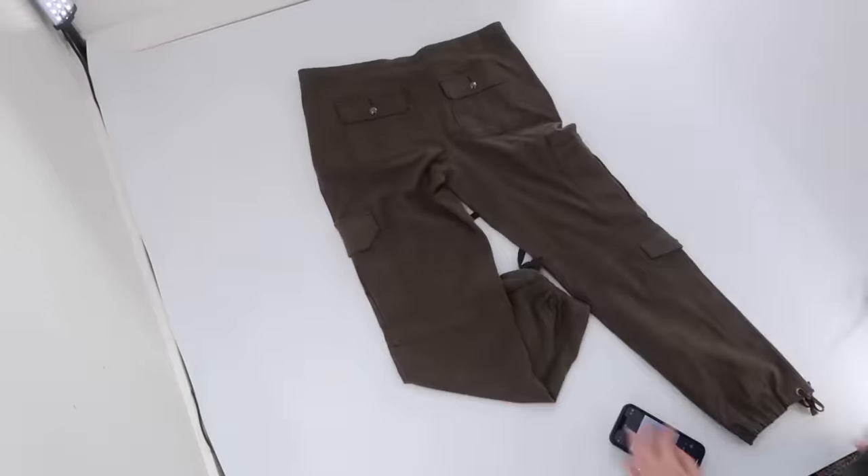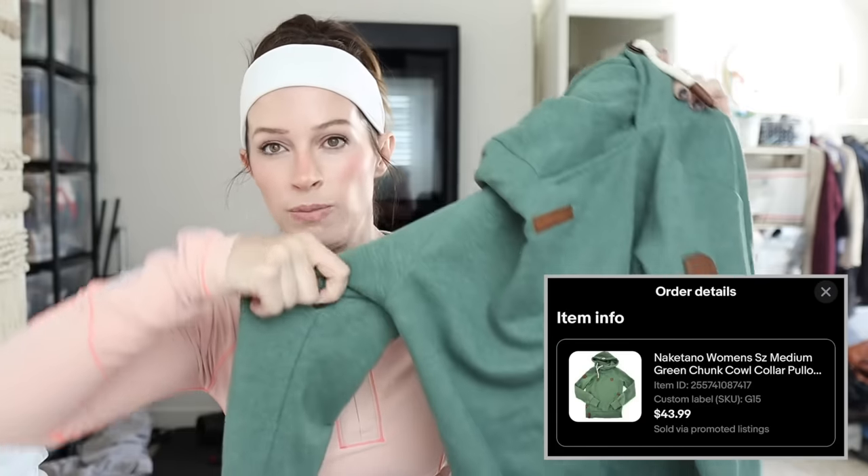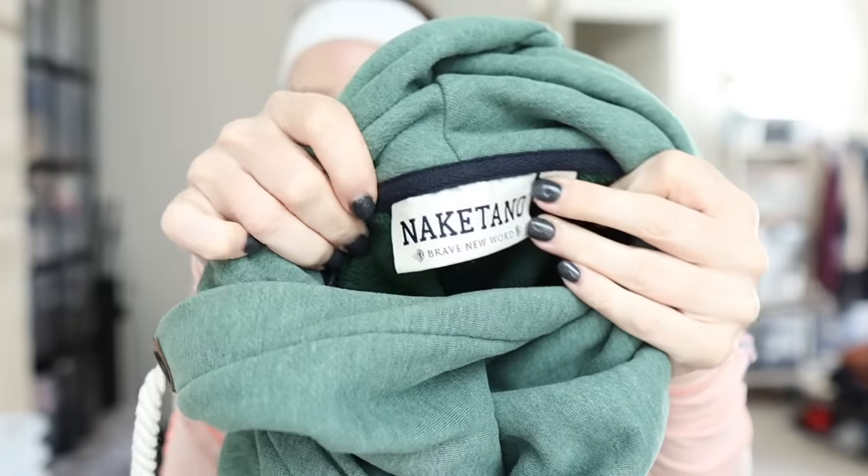Package pickup is coming really soon so I have to hurry — always in a hurry. I picked this up thrifting with you guys. This is a Nakatano hoodie. It sold for $44 plus shipping. It's got a really elaborate cowl neck hoodie and these really thick drawstrings.